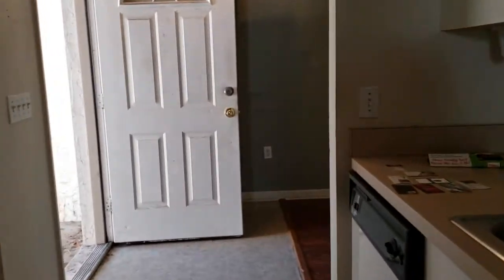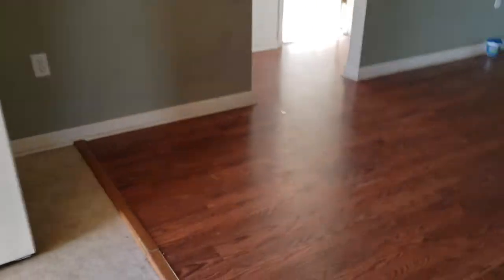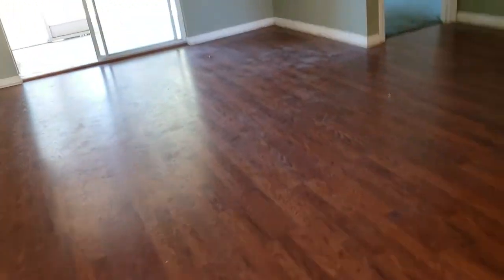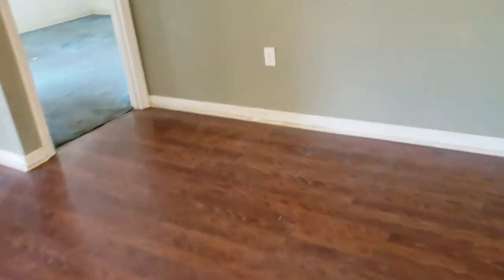It's three-bedroom, two-bath. They did this laminate flooring in the living area here. It's kind of junky — probably replace that with something that's going to go throughout.